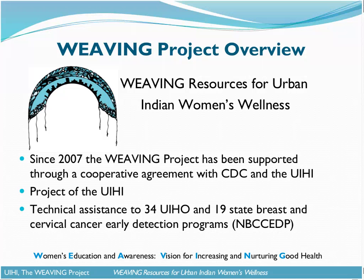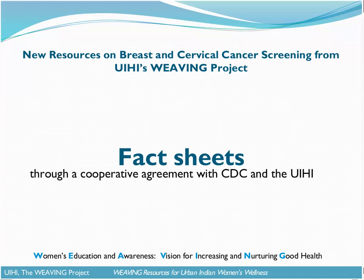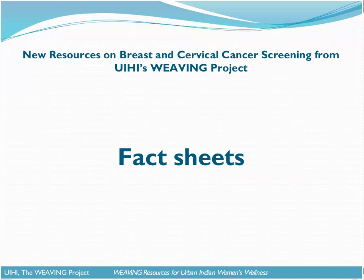To provide this technical assistance, we've been doing a range of activities: holding webinars like this one, developing a number of reports and resources like we'll be talking about today, as well as conducting customized technical assistance and working with the UIHO and the state programs one-on-one to support partnerships and program capacity. With that, I'm going to pass the mic over to my coworker, Shelby Wilson, who's going to talk more about our newly developed fact sheets.